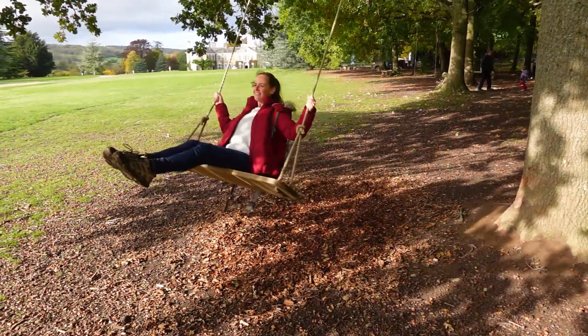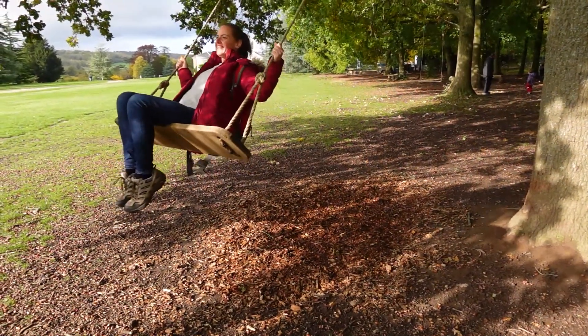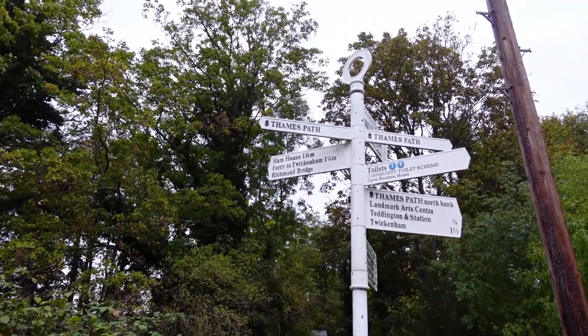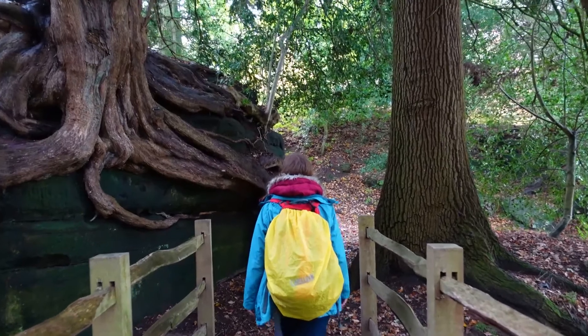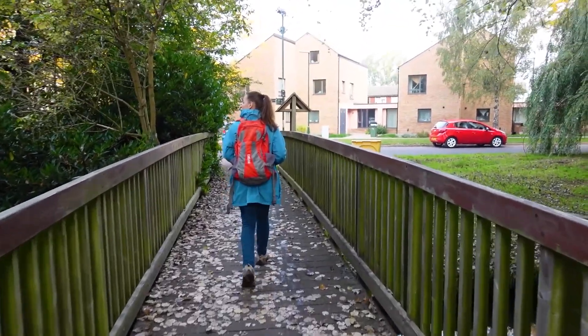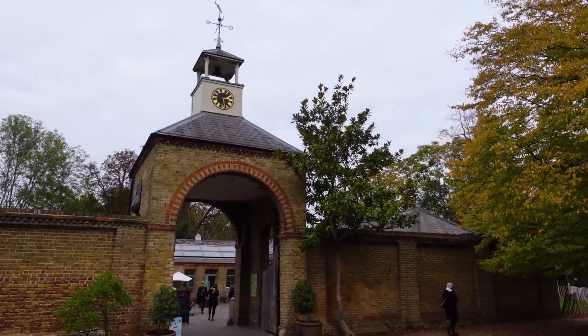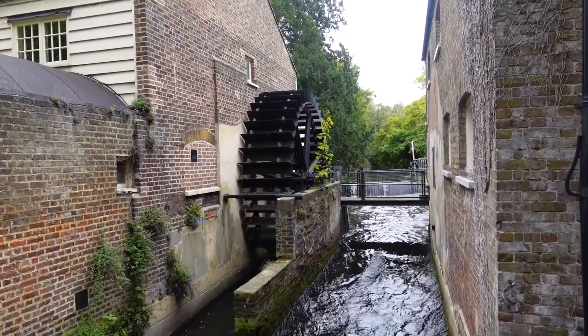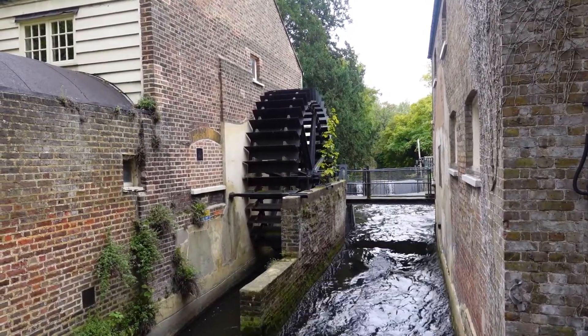Determined to still get out and experience some adventures, I've planned a number of day trips from my home in South London — some in London's suburbia and some in the counties just outside of London. In today's episode, I'll be walking along the Wandle Trail to the National Trust's Morden Hall Park, spotting wildlife and finding out about the fascinating history of the river along the way.